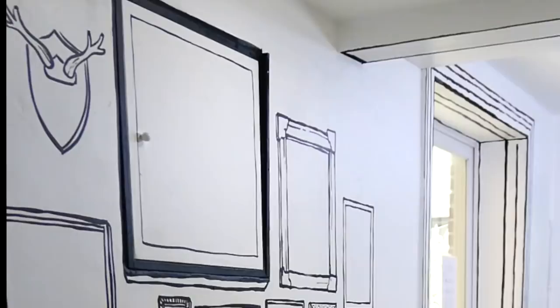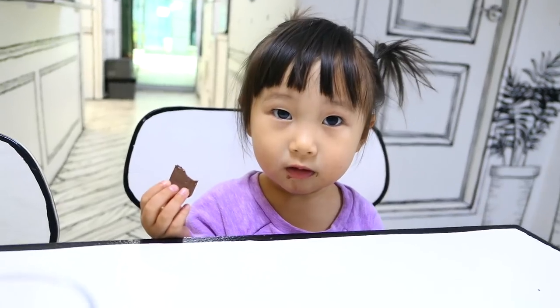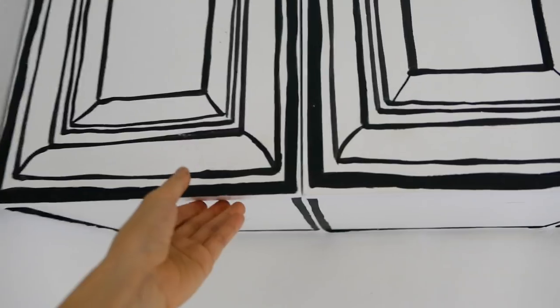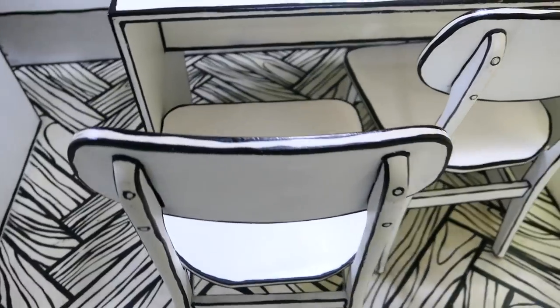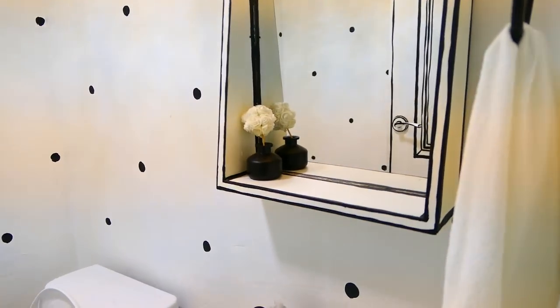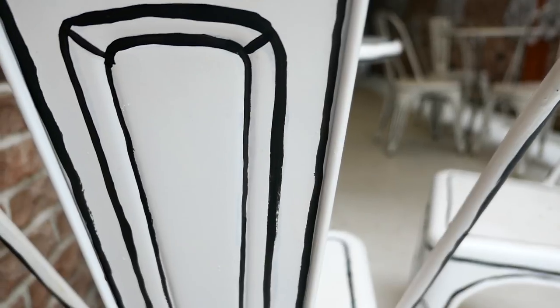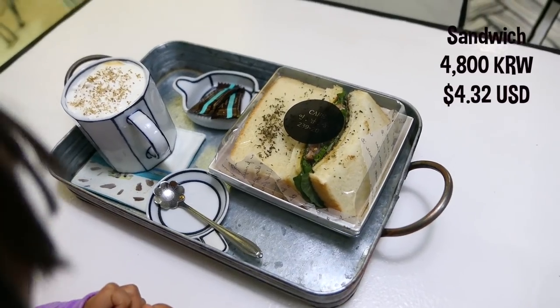Cafe Yeonnamdong 239. I've been to a lot of cafes and I have to say that this is probably one of the most creative and cute cafes that I've ever seen. I think it's one of my favorite cafes in Korea. The concept of the cafe is that you are walking into a real comic book, and the owner slash artist does an amazing job of creating this experience — from the tables and chairs to the door handles leading to the bathroom to the trays and cups that your drinks and food are served on.